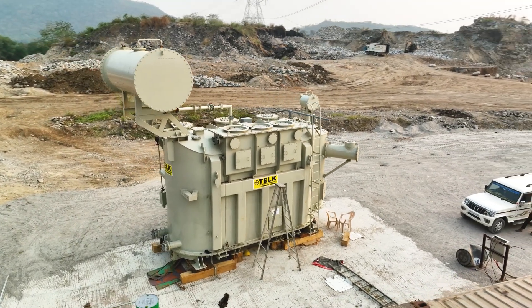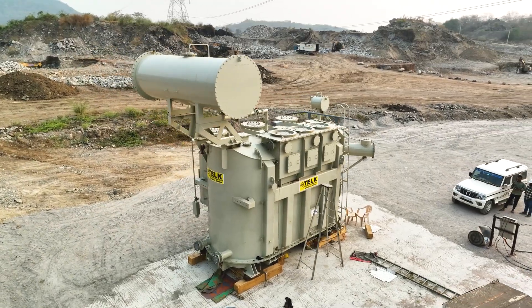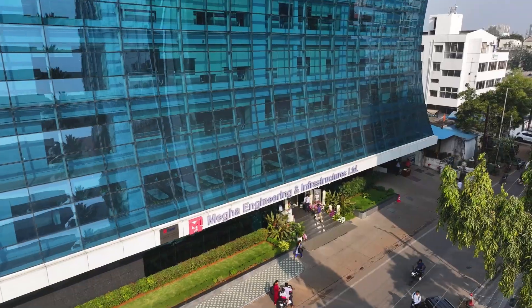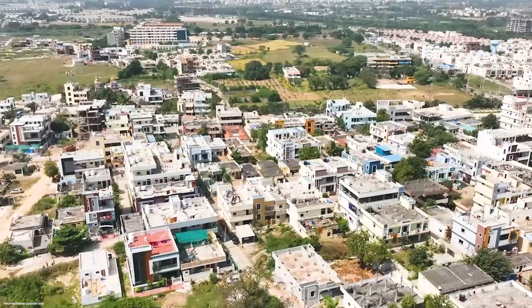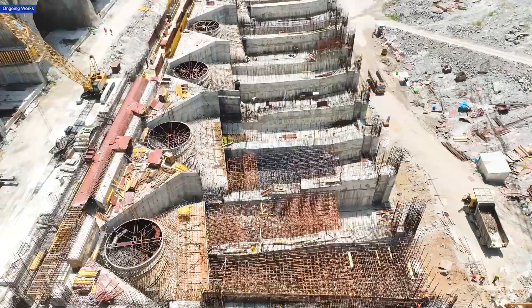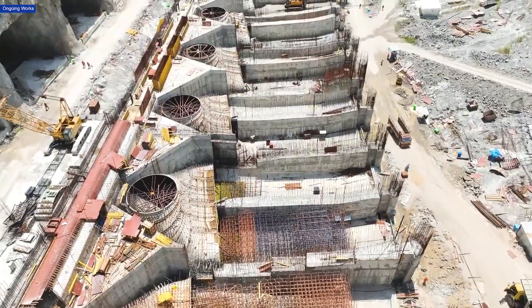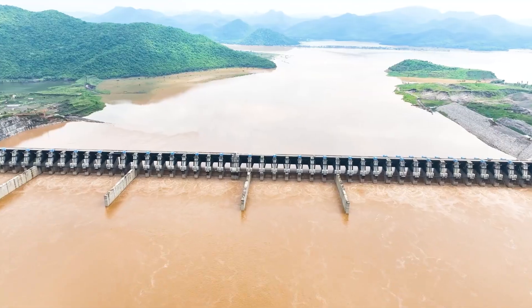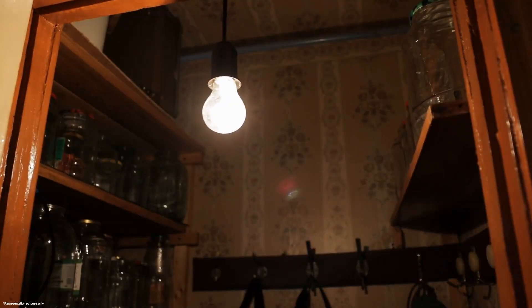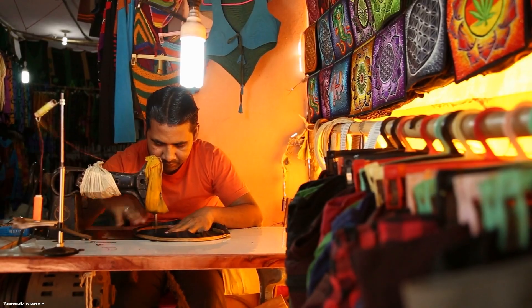The arrival of these giant transformers marks a milestone in the advancement of this project, which MEIL is establishing. As the project progresses, the people of Andhra Pradesh can look forward to a brighter, more sustainable future. The Godavari river, which has nourished the region for centuries, will now power homes, industries, and dreams.